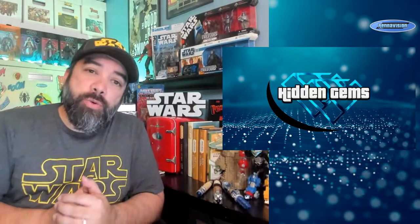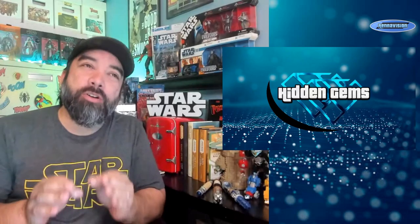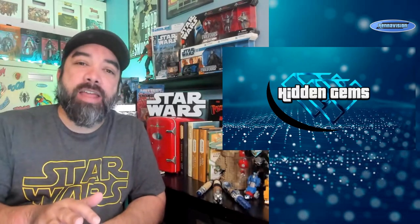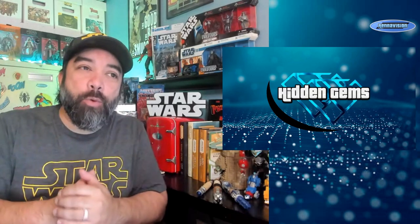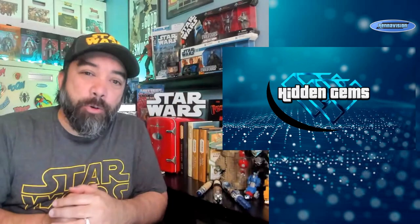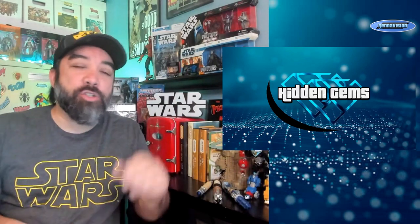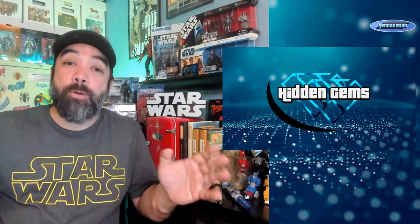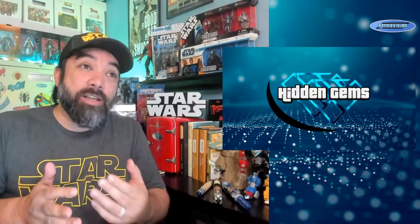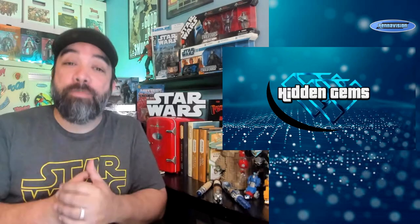Welcome back everybody to a new episode of Hidden Gems. This is the video series where I talk about those books that are just hidden away, tucked away in those back issue boxes — not the hot 10 books, not the books that everybody's hunting for — just some random, obscure, forgotten-type books that are probably underpriced or still tucked away in those back issue bins for cheap at your LCS, shows, cons, wherever you do your comic book pickups.